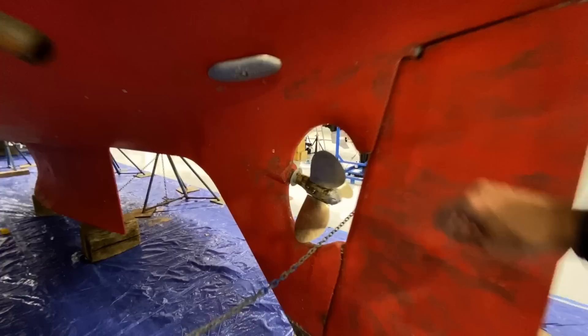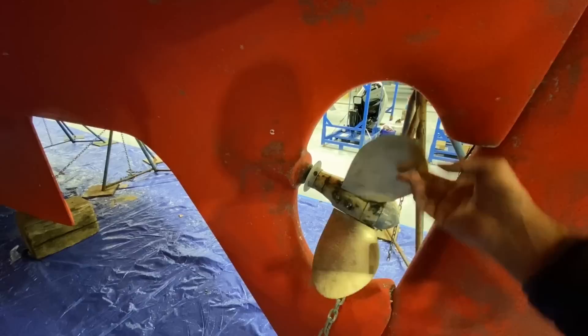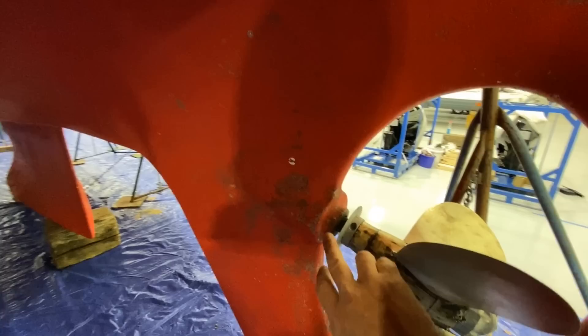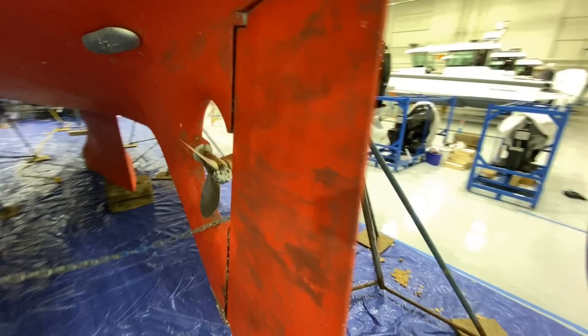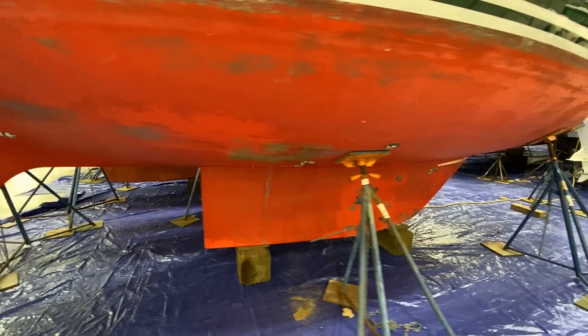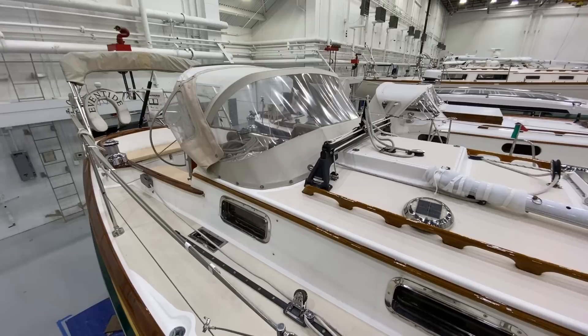On the underbody you have this three-blade Max Prop. These are awesome props — they really have a nice bite whether you're going forward or in reverse, and when you're sailing they feather to an efficient position. You have a line cutter right here. With the bottom paint not yet applied, there's no build-up, so this will just require a little sanding and then two coats.